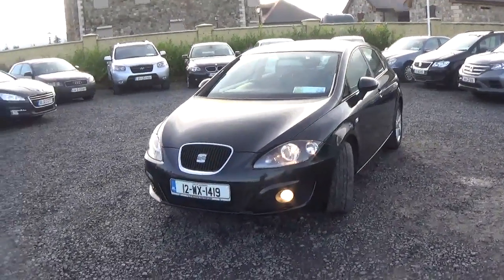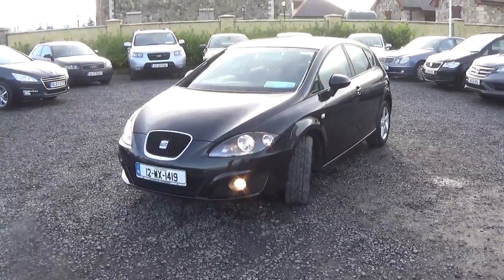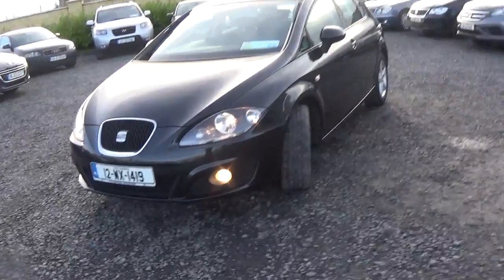Well for love, how are things? What's the crack? Just going to give you a quick talk through the Leon, the 1.6 diesel we talked about there on Saturday when you came in. So just going to start up.